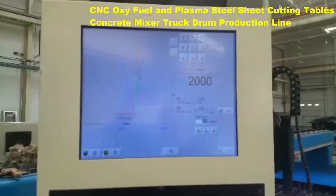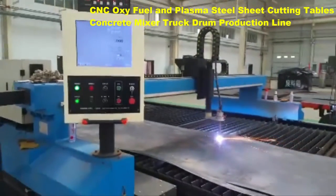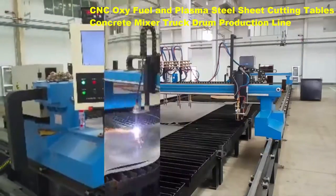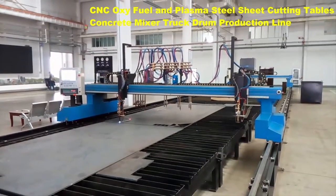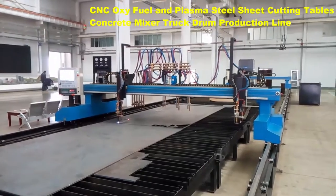metals. In today's manufacturing, it is primarily used for cutting thicker carbon steel above one or two inches, where it provides faster cutting speeds with a low investment cost. Plasma cutting, although it is not a new technology, is one